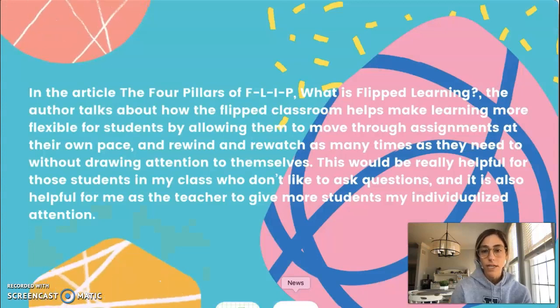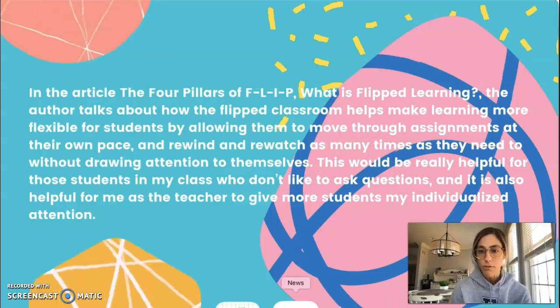In the article 'The Four Pillars of Flip: What is Flipped Learning,' the author talks about how the flipped classroom helps make learning more flexible for students by allowing them to move through the assignments at their own pace.